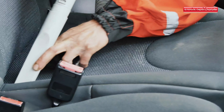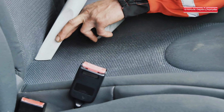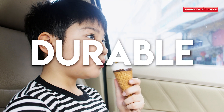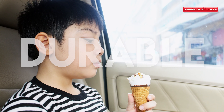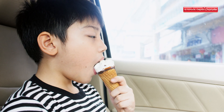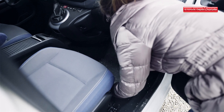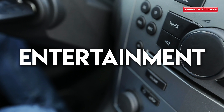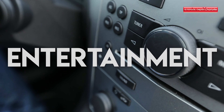No matter how clean you try to keep your vehicle, it's impossible to have it 100% spotless when kids are involved. So make sure you purchase a durable vehicle that can handle anything thrown at it — or in it, to be exact. Are the seats stain-resistant? Are there seat covers available for your model? These are the questions that you should consider before you buy.